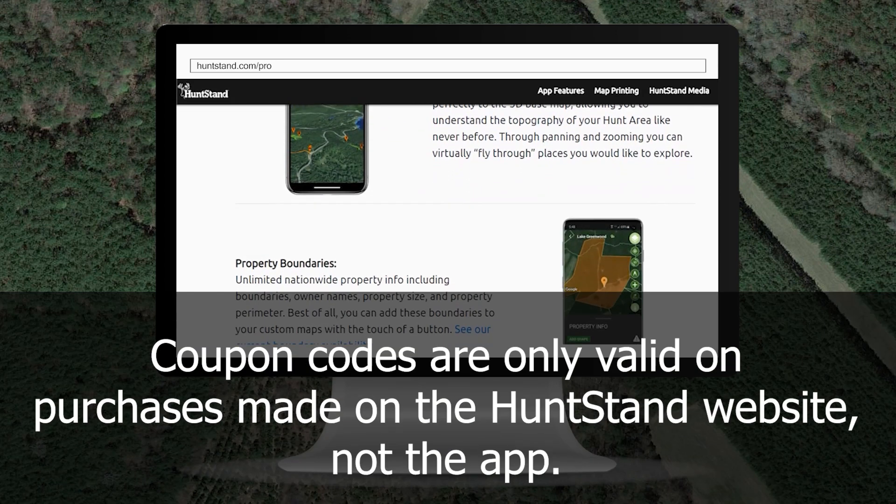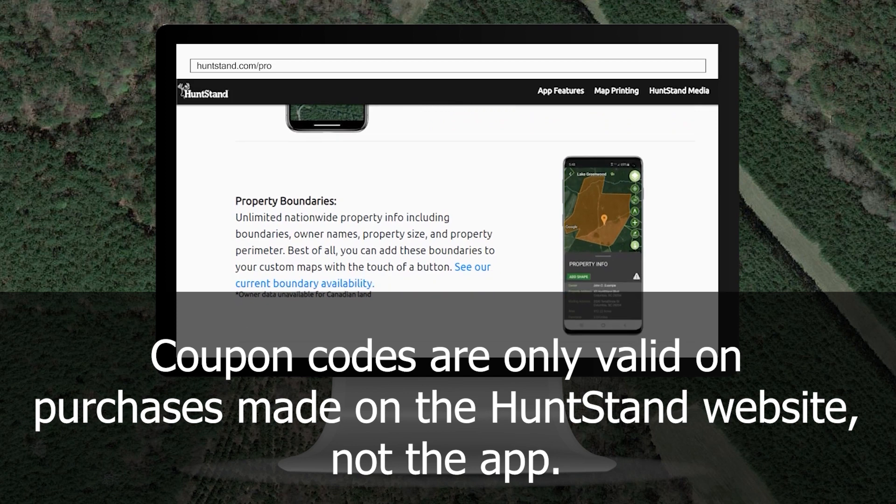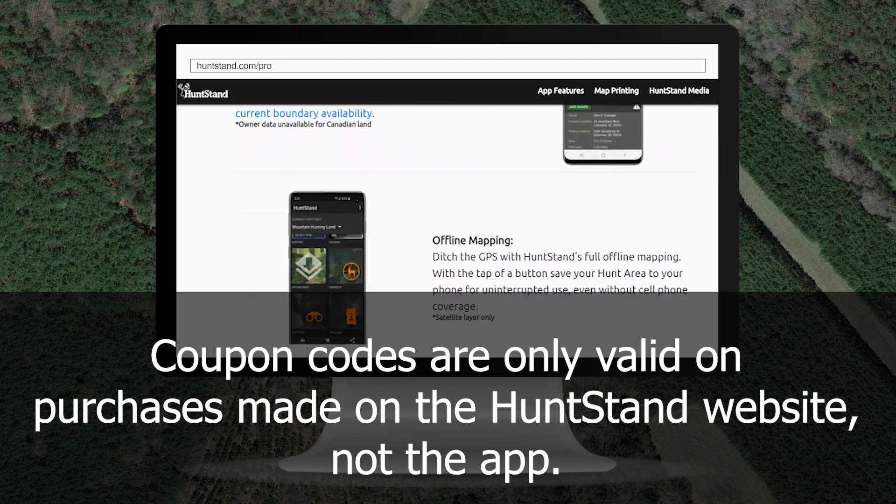Coupon codes are only valid when purchasing a subscription on the HuntStand website, not on the app.